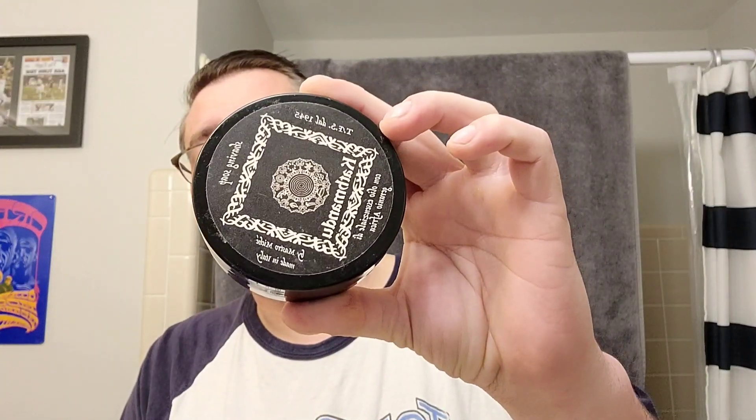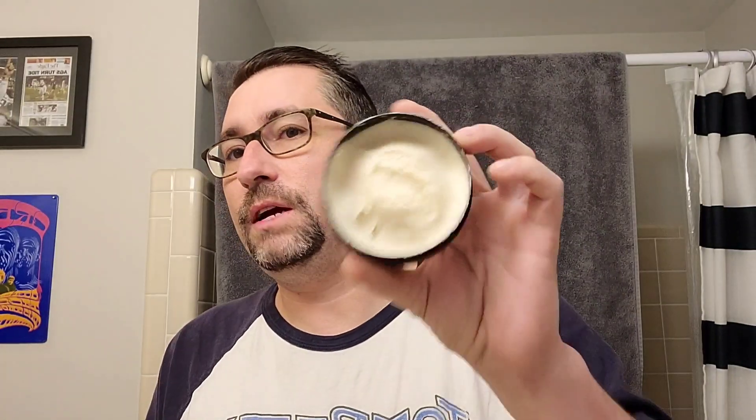I'm going to be using a scent for the aftershave that I've really been enjoying lately. I decided to use some — what is it — TFS, RazoRock, something like that. Yeah, Changfeng Sing, Katmandu. Interesting scent. I enjoy it. It's very, very heavily laden with coconut oil.